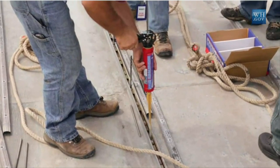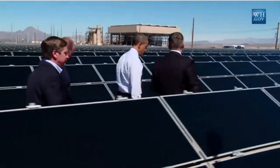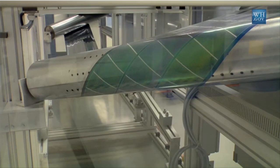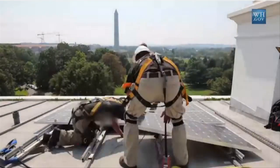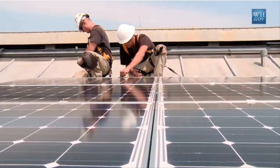SolarCity's new panel is created via a proprietary process that significantly reduces the manufacturing costs relative to other high-efficiency technologies, and it will be the same size as standard efficiency solar panels, but produces 30 to 40 percent more power.